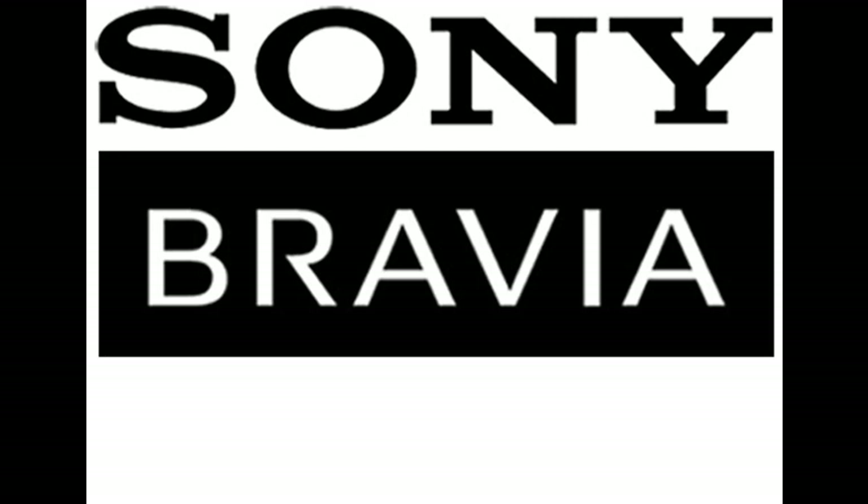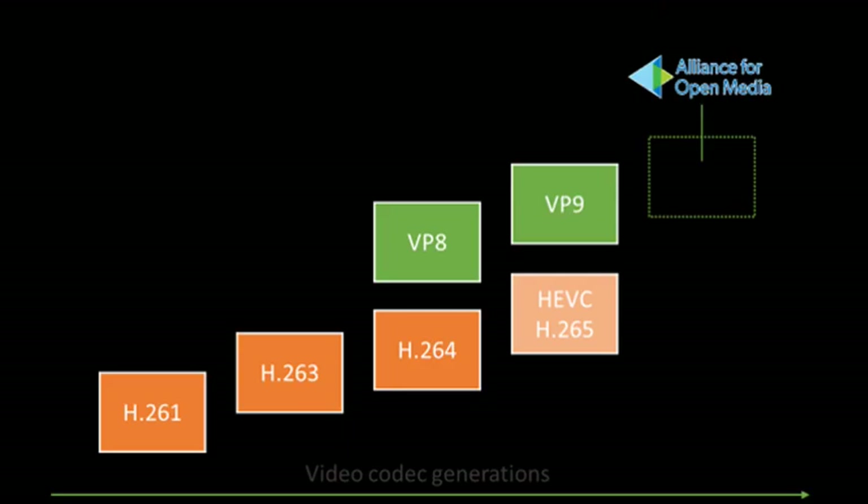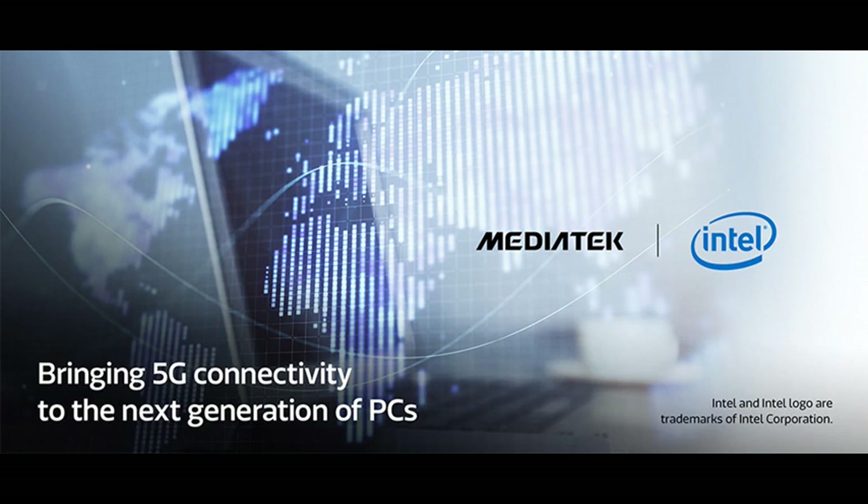On November 26, 2019, MediaTek announced the Dimensity 1000 — the world's first mobile SoC supporting AV1. AV1, or AOM Video 1, is an open, royalty-free video coding format designed for video transmissions over the internet. On November 25, 2019, Intel announced a joint venture with MediaTek to bring 5G to PCs in 2021.